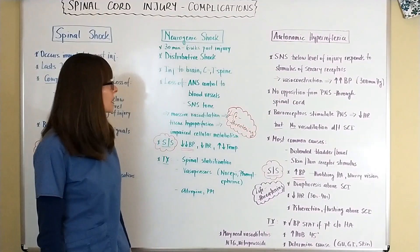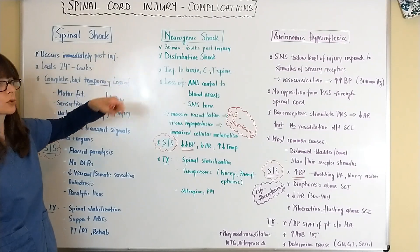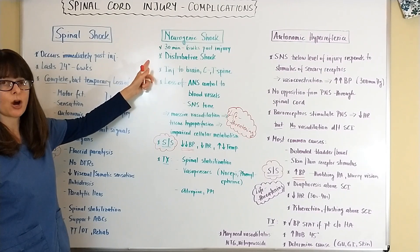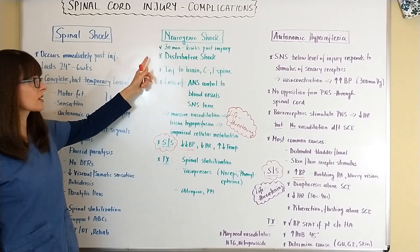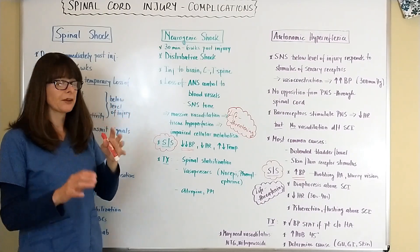Neurogenic shock is a little bit different — it can occur 30 minutes to six weeks after the injury, and it is a distributive type of shock. There are different types of shock, and neurogenic shock falls into the distributive category.